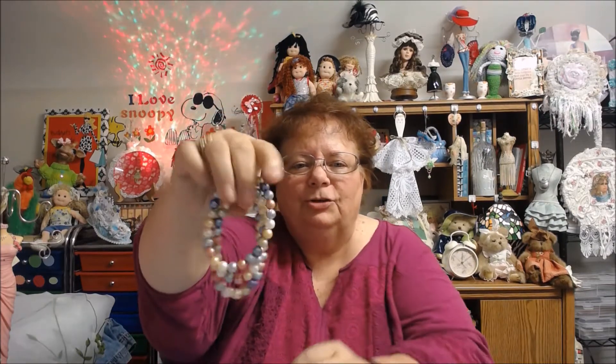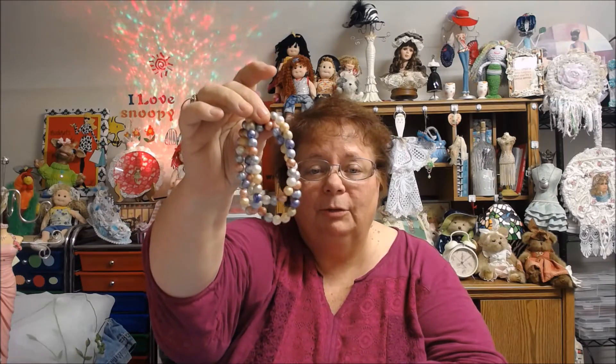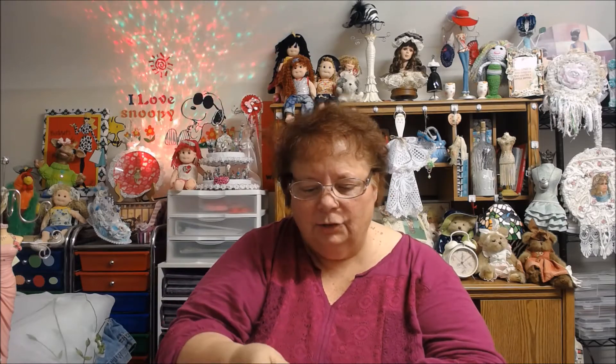This was at Goodwill. I loved the colors — see all the different colors? It's on the stretchy stuff, but I love the colors and the beads were what I was really looking at. There are three separate ones here and they were only $3 at Goodwill. It was a Tuesday, and Goodwill also has 25% off, so I grabbed those.